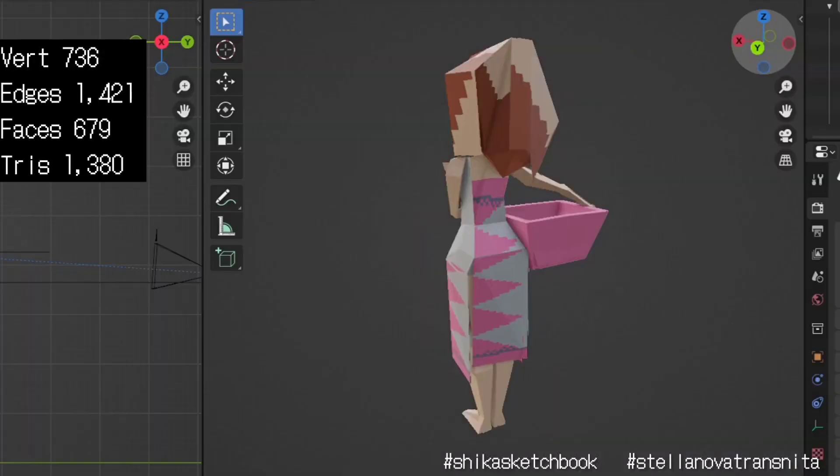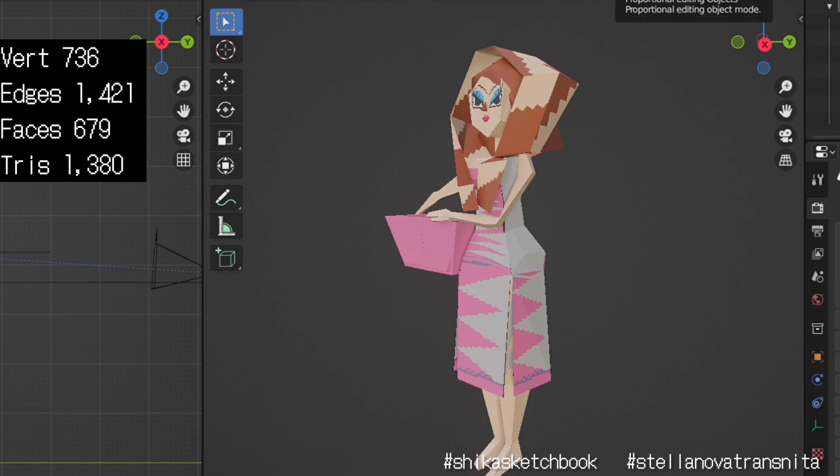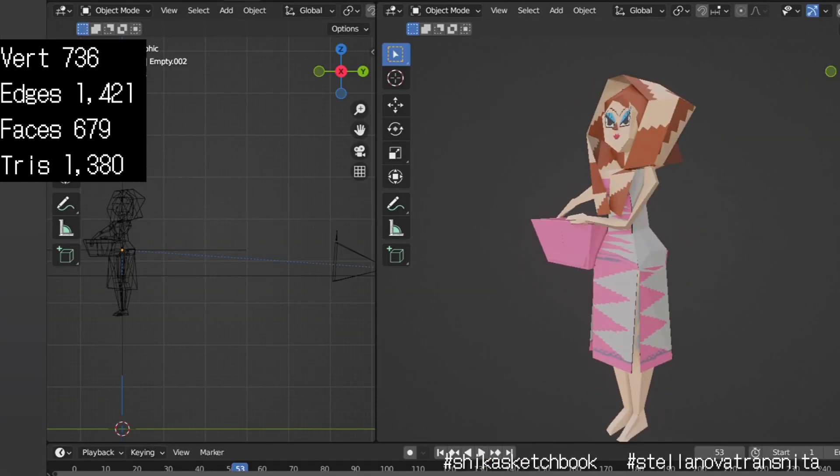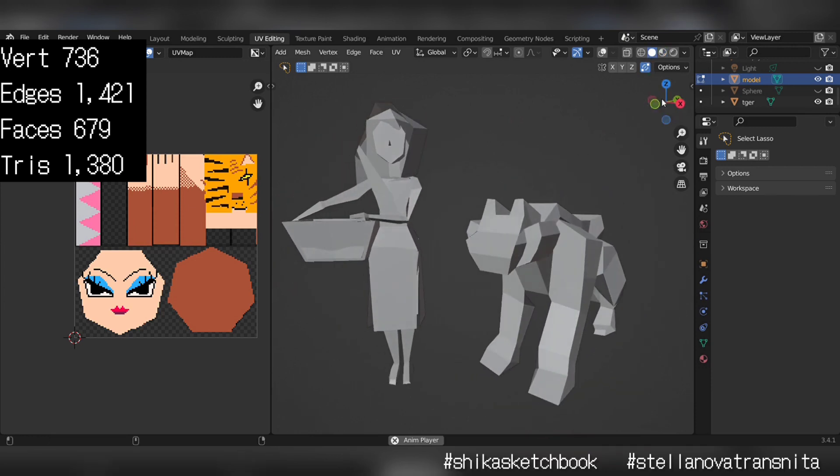Hi guys, another low poly model for today. This time I tried to illustrate a village girl from Southeast Asia and a tiger beside her. This is just part of my daily Blender practice.